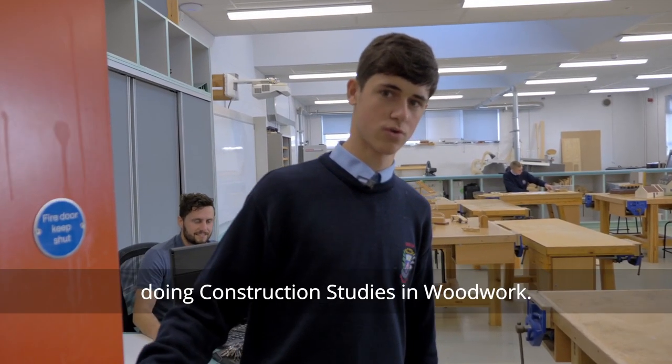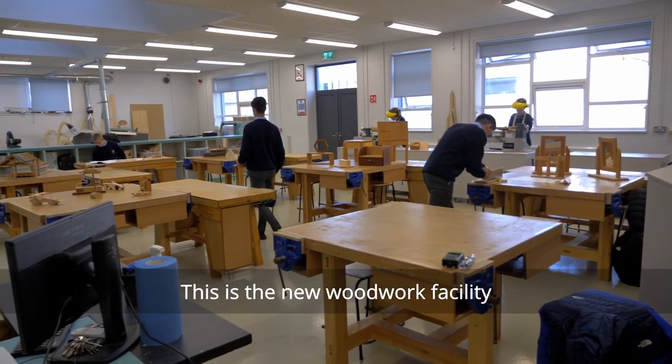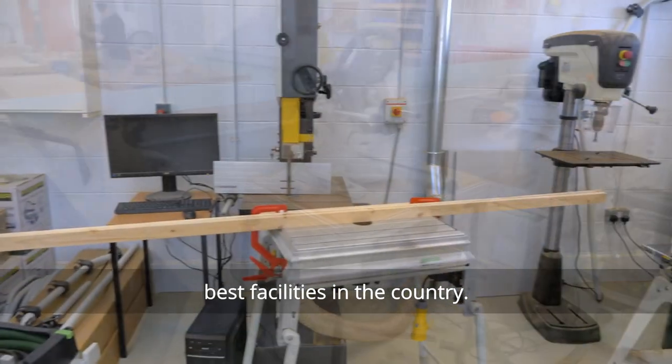I'm Sean Cahill and I'm in 6th year construction studies in Woodbrook. This is the new Woodbrook facility we built back in 2018 and it's probably one of the best facilities in the country.